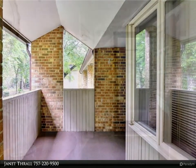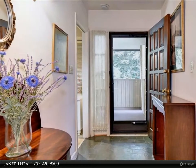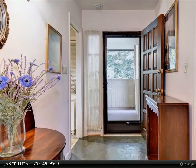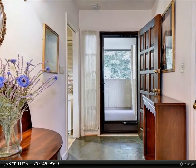The hall bath has been remodeled with tile floor and new granite vanity. Laundry closet includes washer and dryer. The master bedroom is an ensuite and has a walk-in closet.